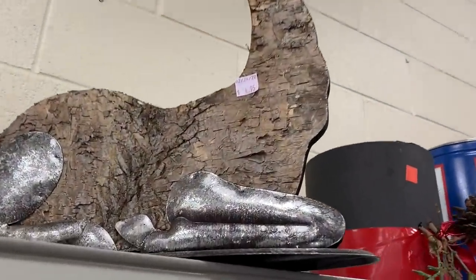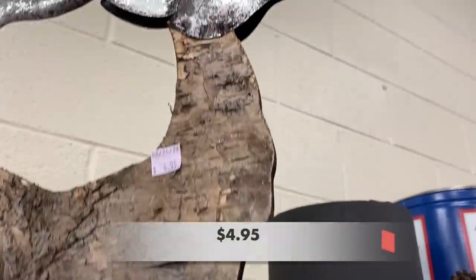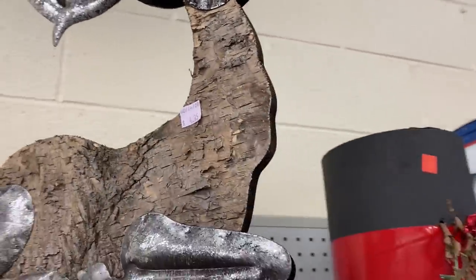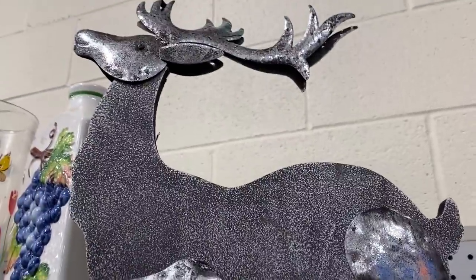Check out this winter piece of decor — or it could be for Christmas. It is a galvanized reindeer, but its body has bark applied to it.